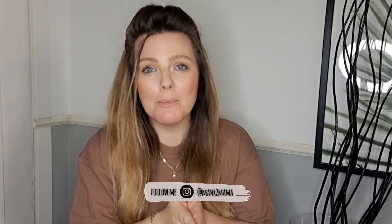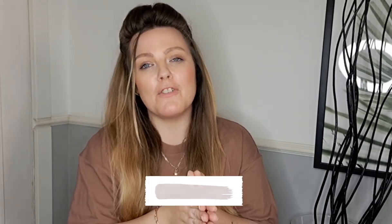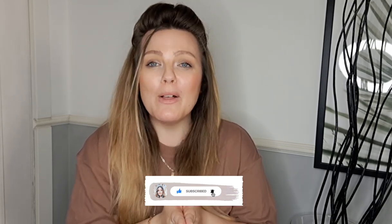Welcome back to part two of my Primark haul — if you didn't see my first one, the link will be in the description box below. My name is Shana, I'm a mummy of two: my daughter Liana who is seven, and my son Dane who is two. My partner is Italian so we've been to the Milan one. This video is homeware and my kids' stuff, so let's get into it.